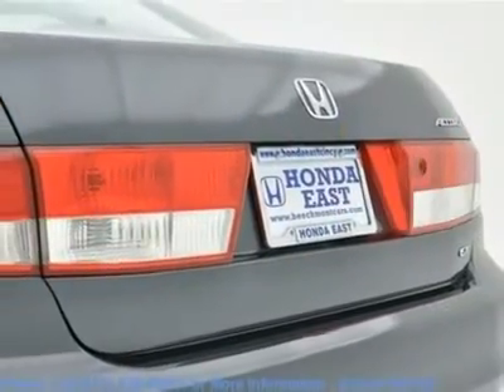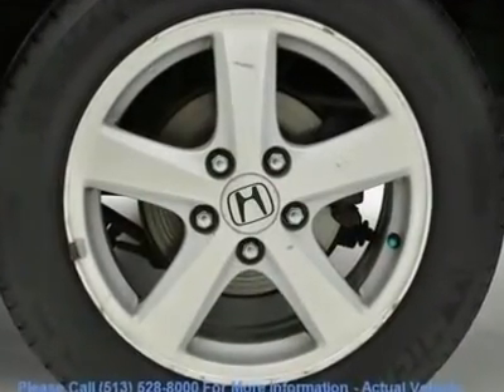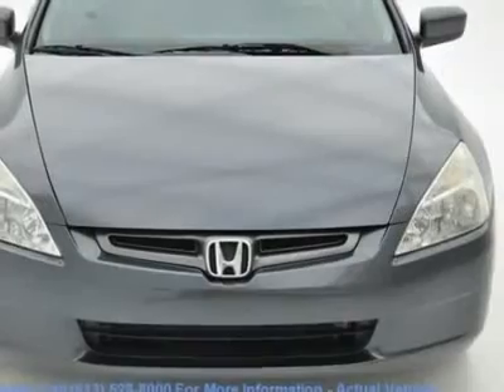New Car Test Drive called it arguably the best midsize car sold in America. Visit www.reeldeal.com/441BI to view a free price check.